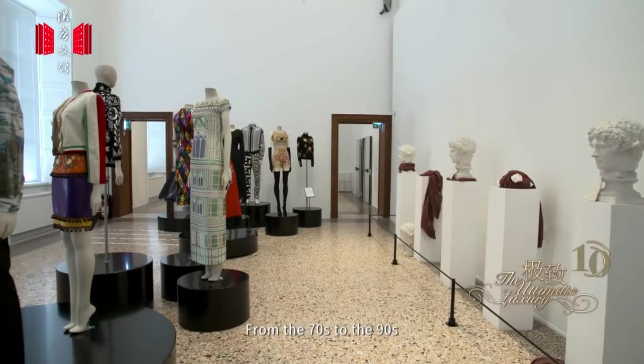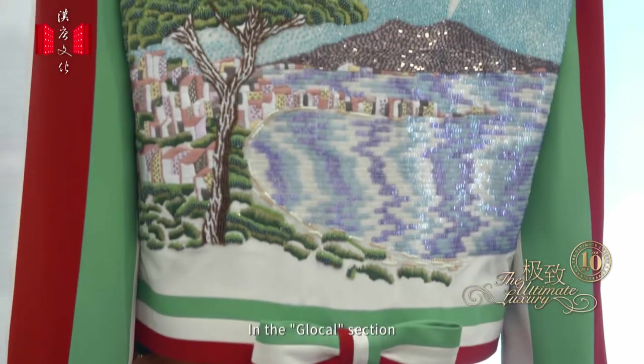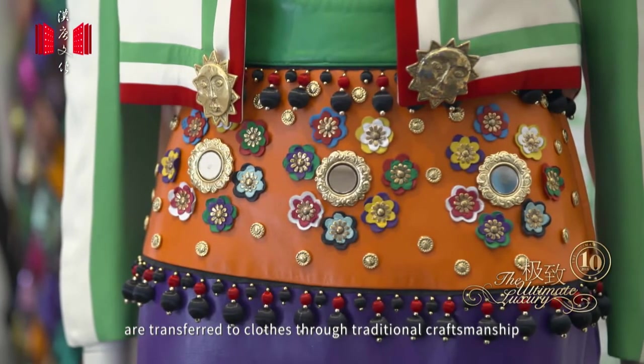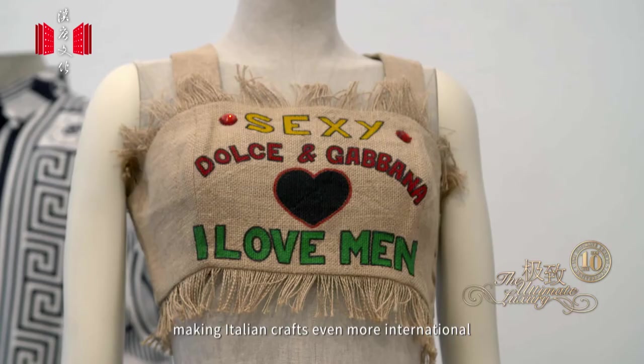From the 70s to the 90s, national elements were used in design. In the Glocal section, sceneries of Sardinia and Naples, or neo-baroque aesthetics, are transferred to clothes through traditional craftsmanship, making Italian crafts even more international.